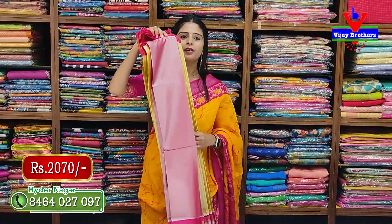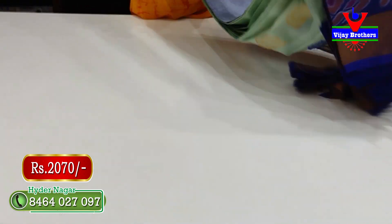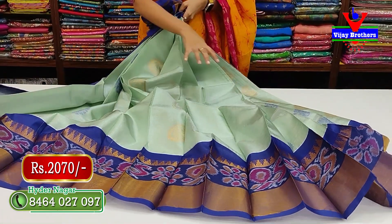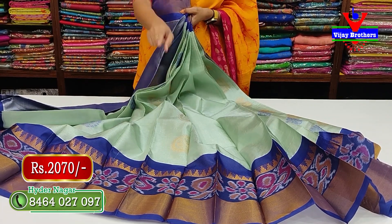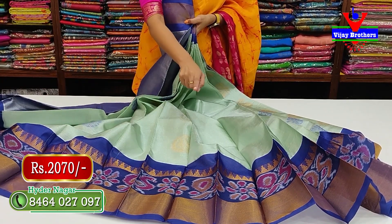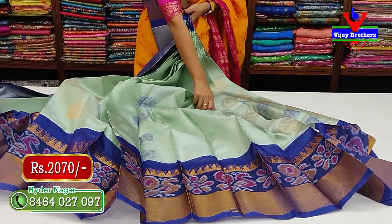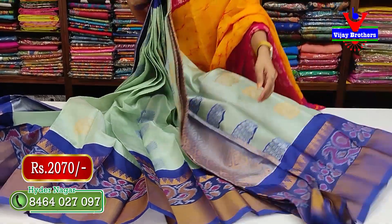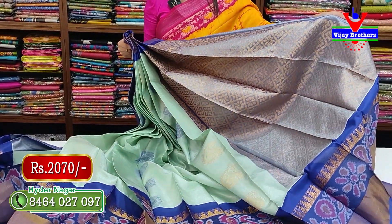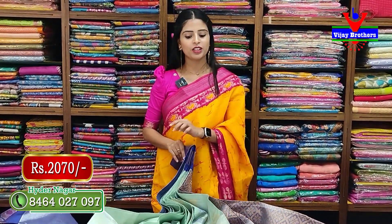Just look at the color combination — all patterns are clearly visible. Next is a unique and pastel color combination — greenish pastel with blue. The top and bottom have golden kadi borders, with pochampali pattern border and temple border. Body pattern features one line with contrast leaf booties and another line with golden sari peacock booties. The pallu has a golden zari woven weaving pattern, and the blouse is a contrast plain tissue blouse. Price is 2070 rupees. If you like it, take a screenshot.